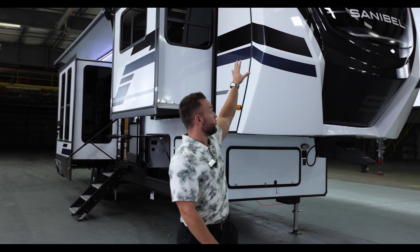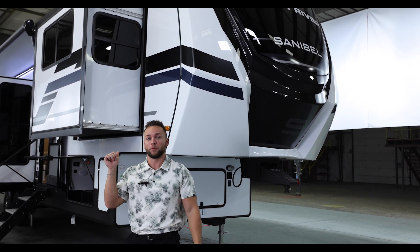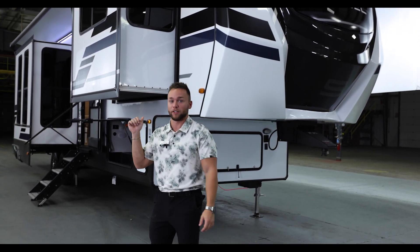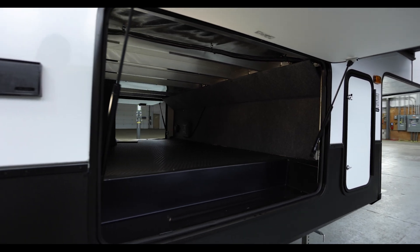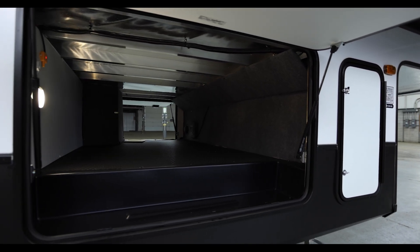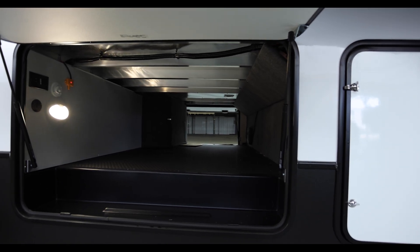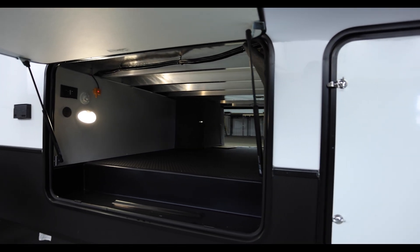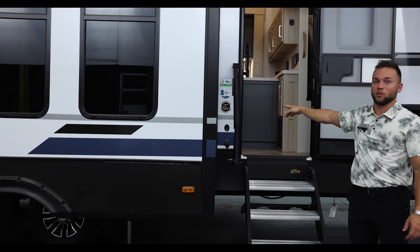On the exterior of the Sanibel 3802, we are loaded with features. First, we have a fully painted front cap with a nice windshield. Moving around to the side, we have a big unobstructed pass-through storage with a rubberized liner — it is heated and extra-enforced with radiant foil for insulation.